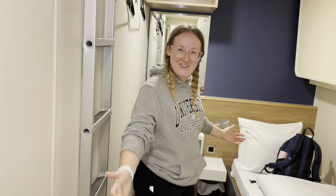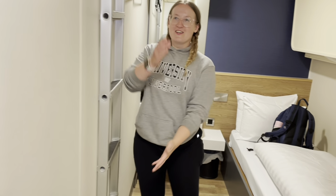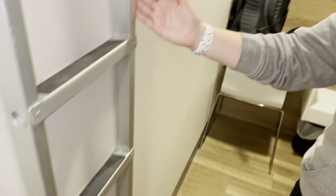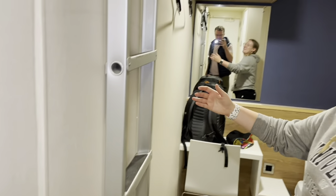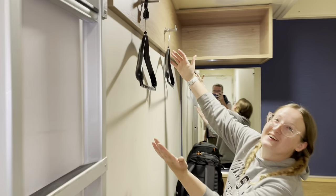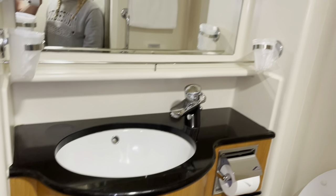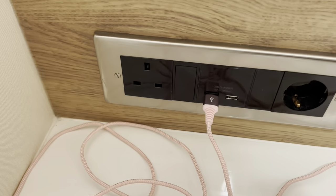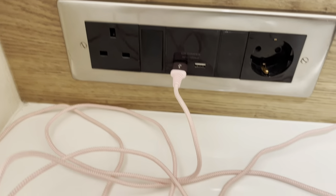Welcome to our very small cosy room. This tour will not take long. Here's the bed, here's the bunk, here's the other bunk — looks like someone's on the short straw. Here are the ladders to get to said bunk, our clothes storage, the shower, and the bathroom. In terms of plugs, we've got a normal UK plug socket and two USBs.